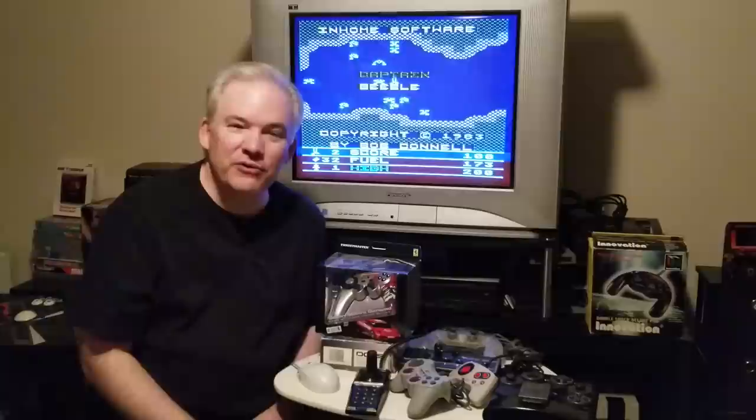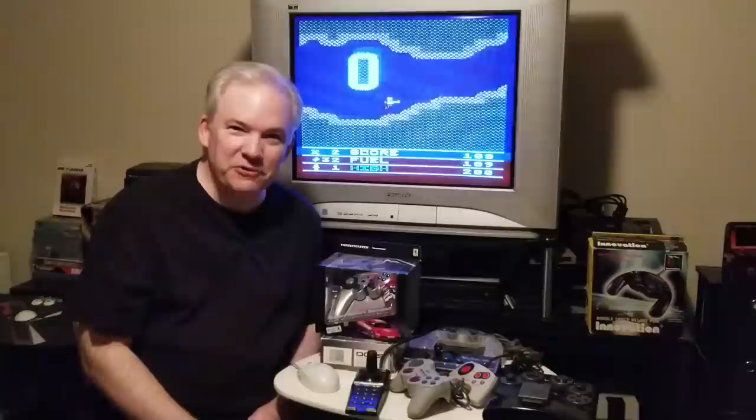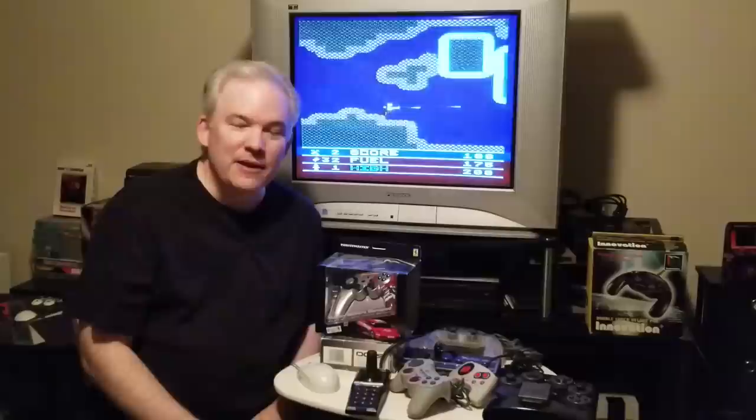Hey there, it's Wired Up Retro 34, and today I've got an exciting episode for you. We're going to be discussing controllers from yesteryear — we're talking relics. These things are highly sought after by collectors and game players alike.